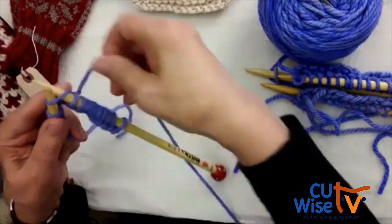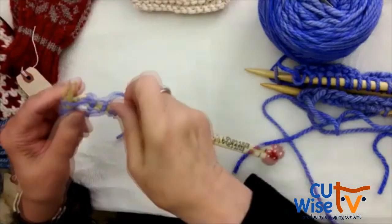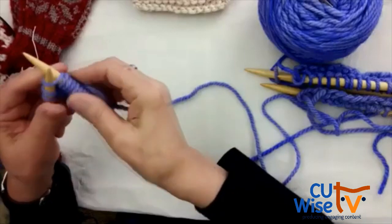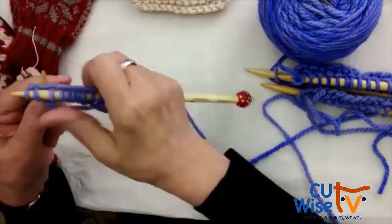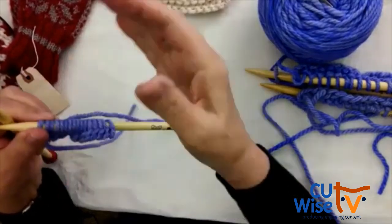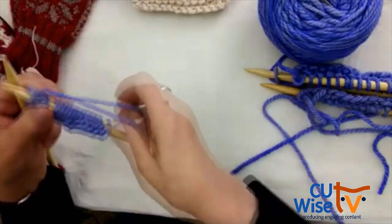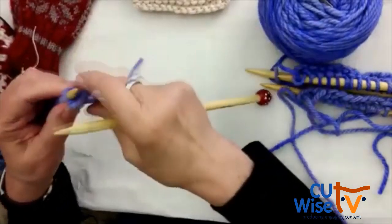We're going to knit for about ten more minutes. Now's the time to ask knitting questions or ask to see things again before we get to the final cast off. Often people want to know how to cast off — how do I end it when it's as long as I want it? So this is why we're going to include that here. I've knitted one row and now I want to cast off.